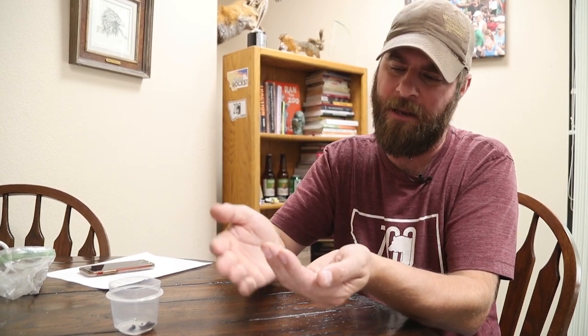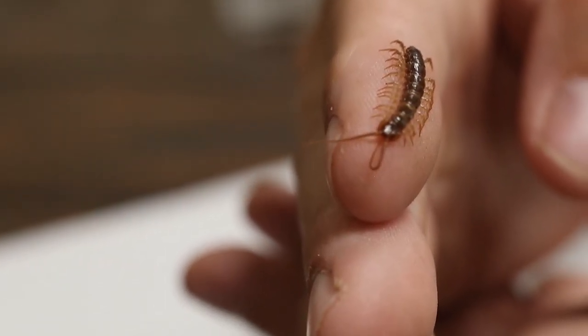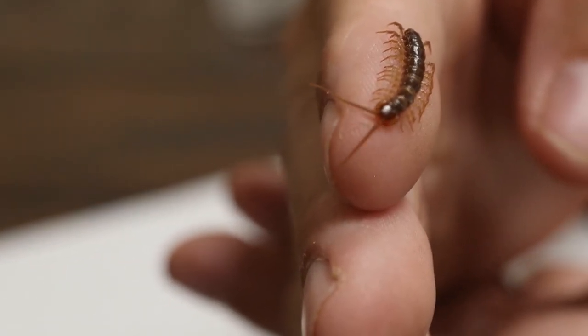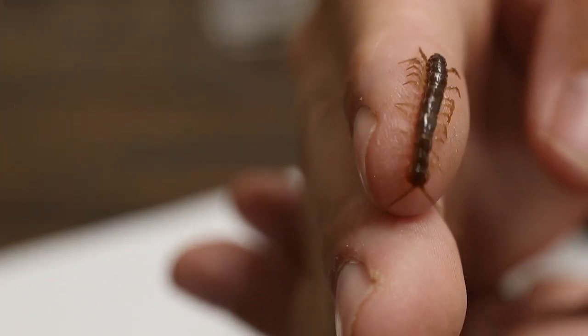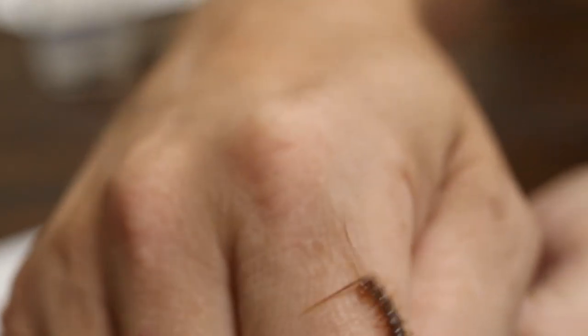This is the garden centipede, and a lot of times they're actually confused with another animal called a sympholin. That's a really weird animal — a lot of times those are going to be white, and those are what you find under logs and rocks, just like you do with these guys.